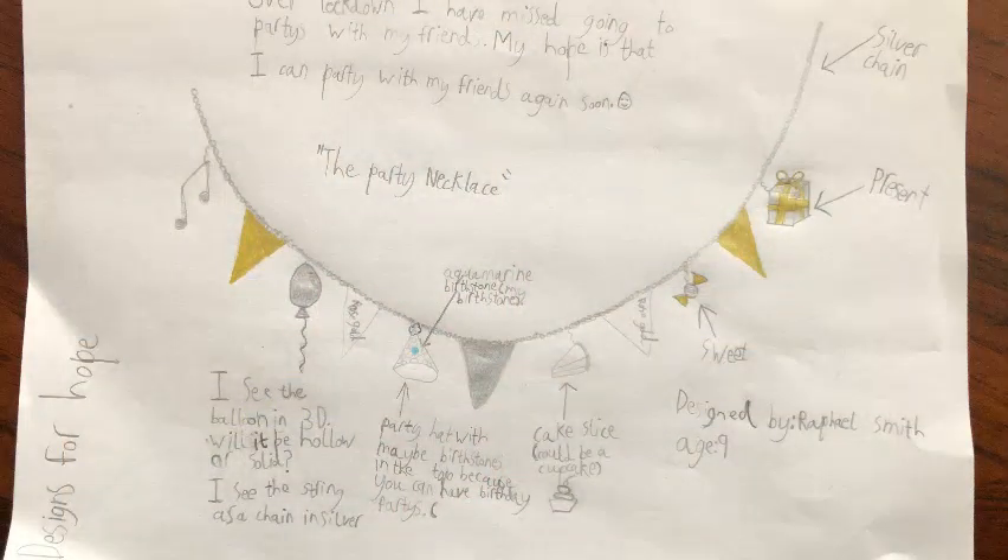I'll start with the 0 to 9 category, and the winner is Raphael with his party necklace. It's just so fun — this is a real favourite of mine. It's got loads of fun stuff going on. I love the design, I love the way he's laid it out on the paper, and he's given all these instructions as to what we should be doing, how it should be made, and what we should call the ideas behind it. Clear winner — well done Raphael in the 0 to 9 category.